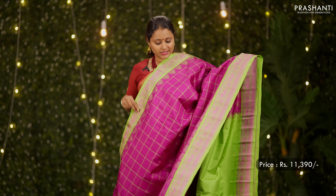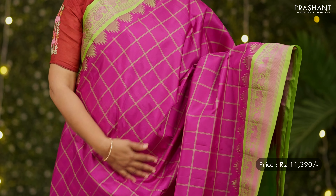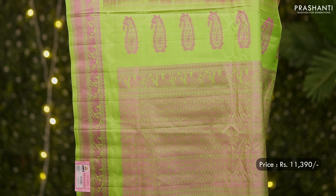Purple with green — one more pretty saree. Zari-less style, completely woven in thread with contrast korvai borders and temple thread weaving, a line checked pattern in the body, a beautiful thread woven pallu in green, and a matching green colour blouse. Priced at 11,390.